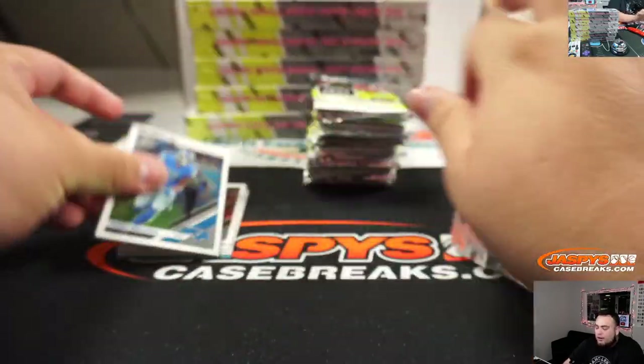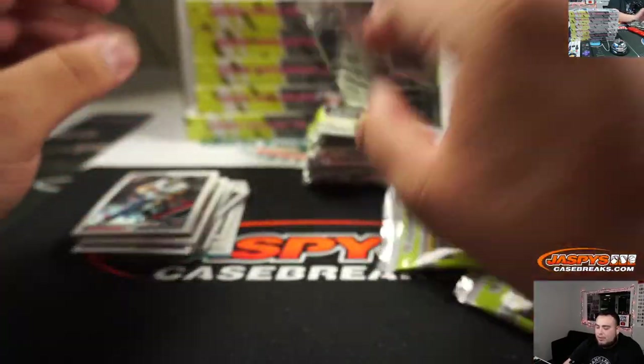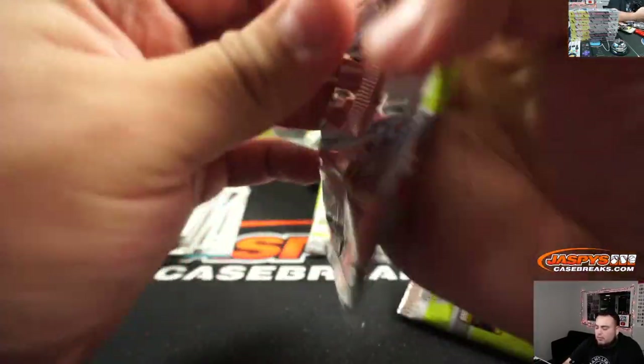I was hoping for Marino or Brees. Yeah, there are vet autographs here, so could be. Donruss Optic has always been one of my favorites — I know Prism is pretty popular, and Select, but I think Donruss has always been one of my favorites.